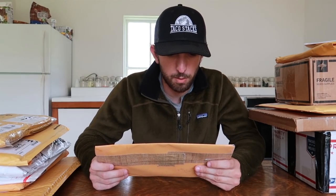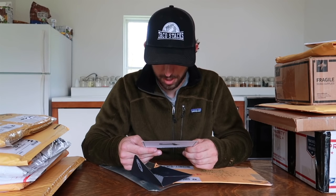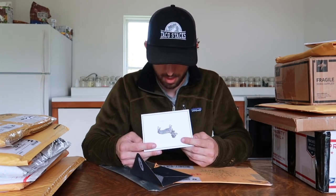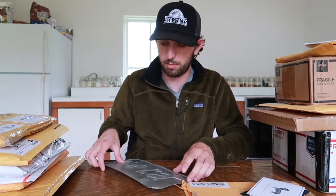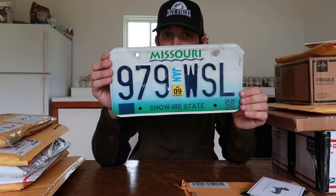First package is from Melissa in Missouri. The letter reads: 'Taco Stacks, thank you — we enjoy your channel from Kansas City Metro, Melissa and Marlene.' So thank you to Melissa and Marlene for the wonderful letter. We have an awesome license plate here from Missouri — very cool. I'm pretty certain this is my first Missouri plate, especially in this style. Thank you for the license plate!